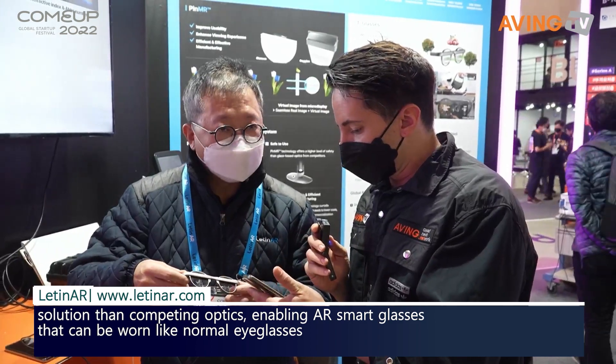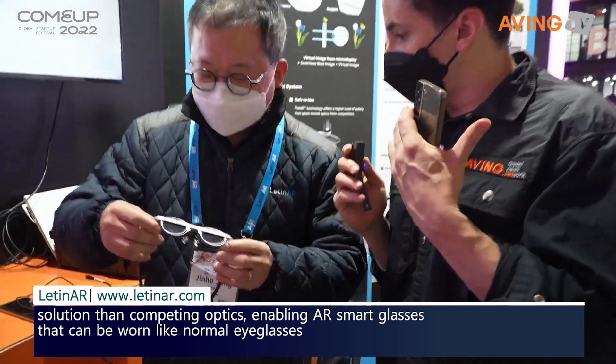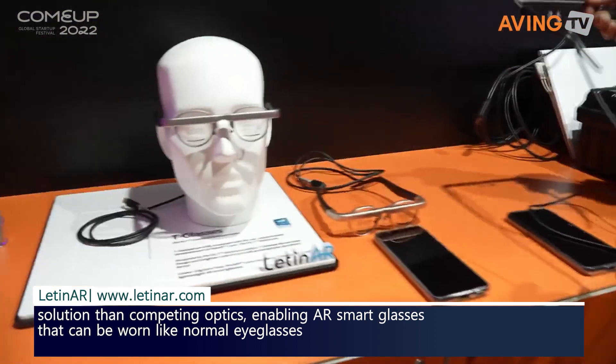Is this a pin mirror? Yes, this is a pin mirror. Can I try it on? Yes. So I'm going to give it a little shot right now and see how it works.